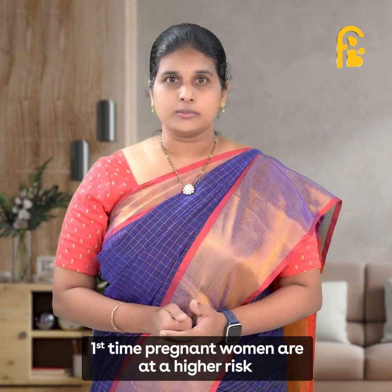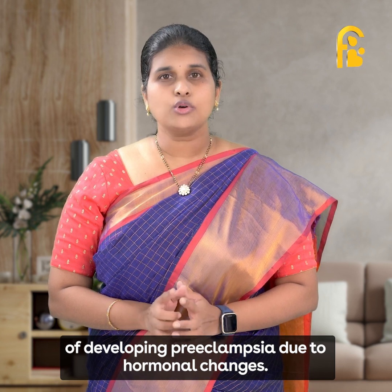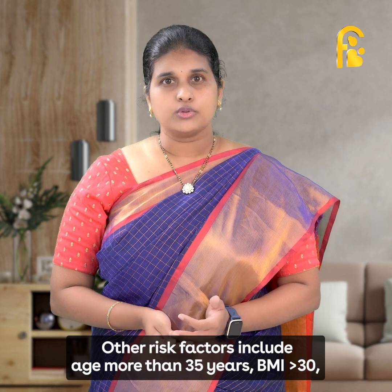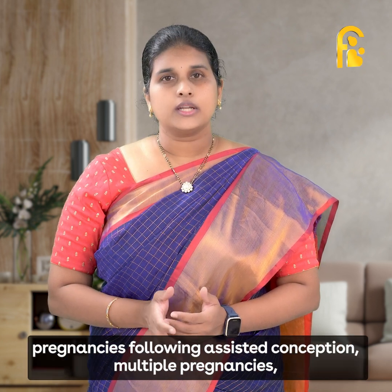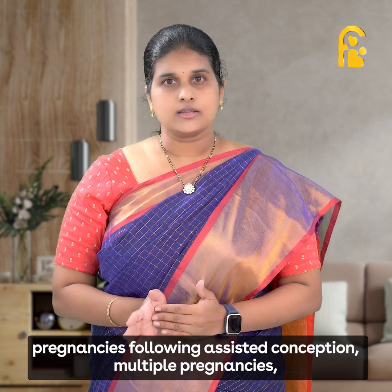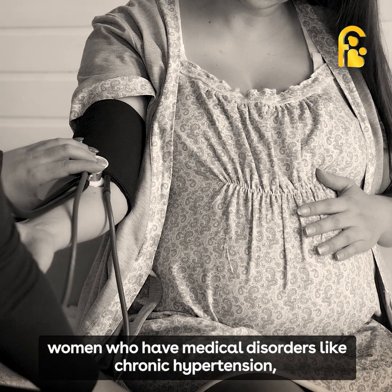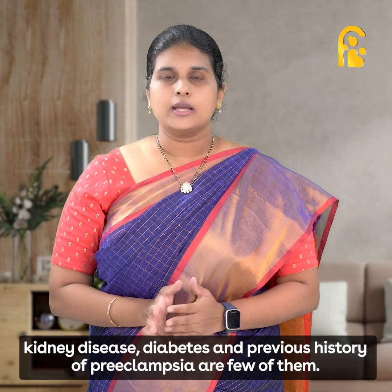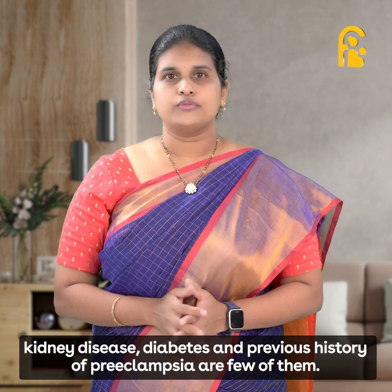First-time pregnant women are at higher risk of developing preeclampsia due to hormonal changes. Other risk factors include age more than 35 years, BMI of more than 30, pregnancies following assisted conception, multiple pregnancies, and women who have medical disorders like chronic hypertension, kidney disease, diabetes, and a previous history of preeclampsia.